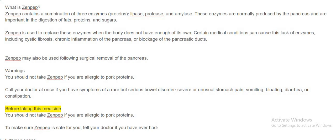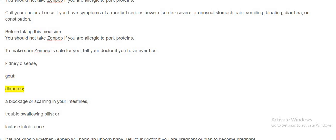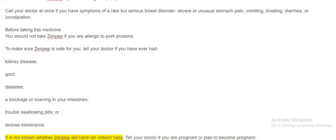Before taking this medicine, you should not take Zenpep if you are allergic to pork proteins. To make sure Zenpep is safe for you, tell your doctor if you have ever had kidney disease, gout, diabetes, a blockage or scarring in your intestines, trouble swallowing pills, or lactose intolerance.